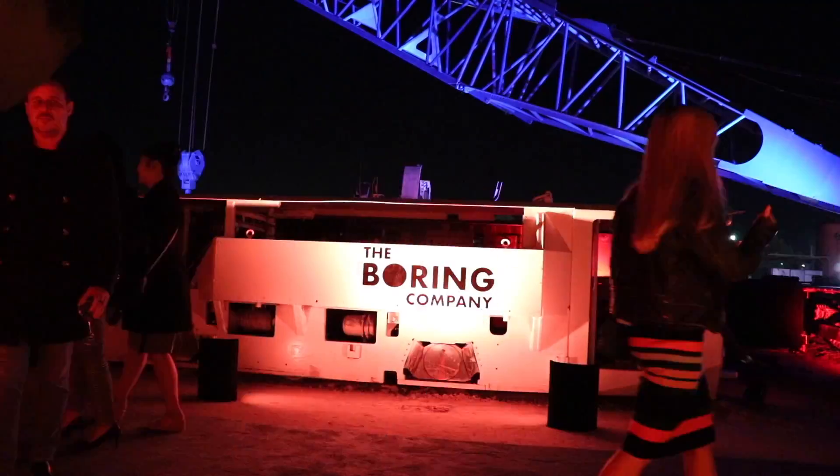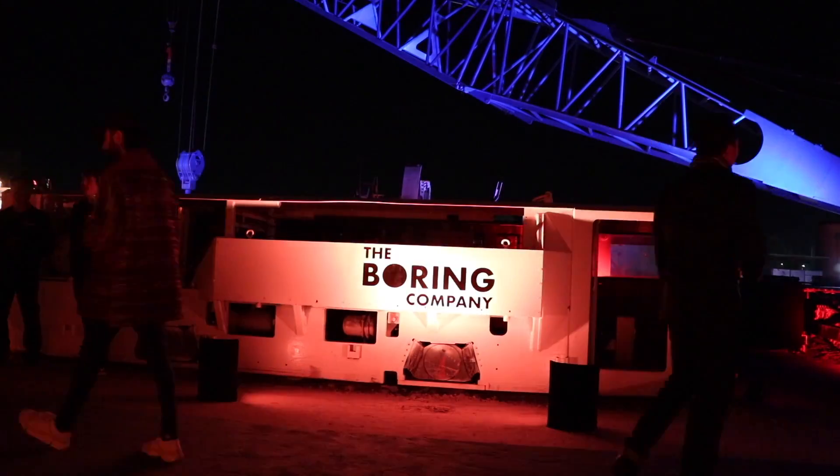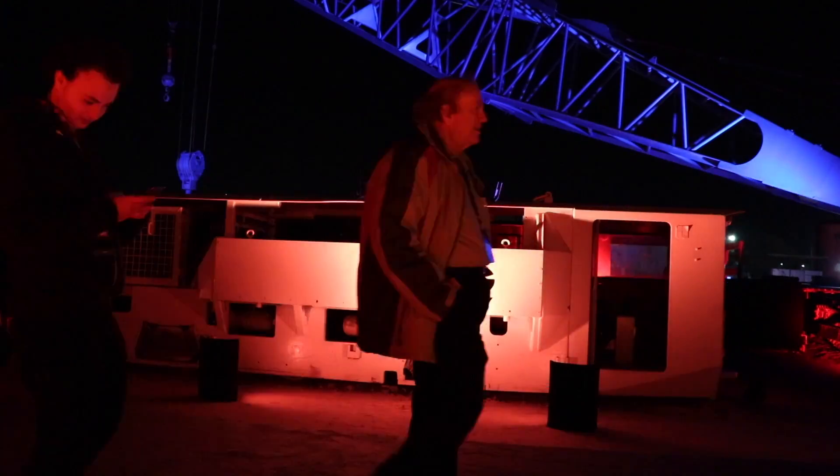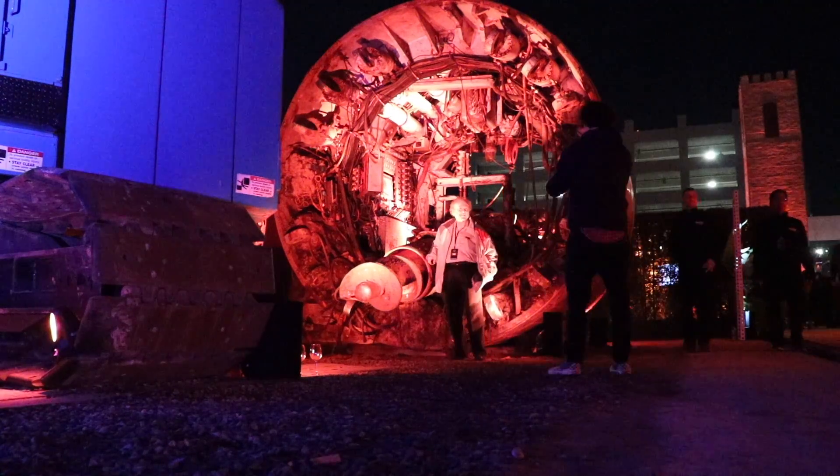Hey, what's going on everyone, it's Sean from All Things EV. As you may have seen from my Twitter feed, last night was the Boring Company tunnel unveil, and it was really, really interesting.